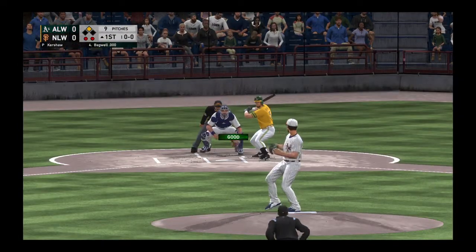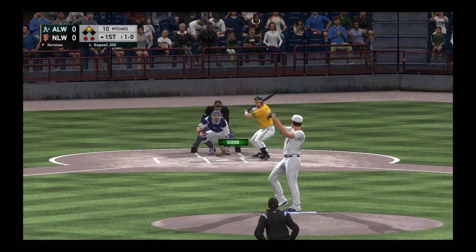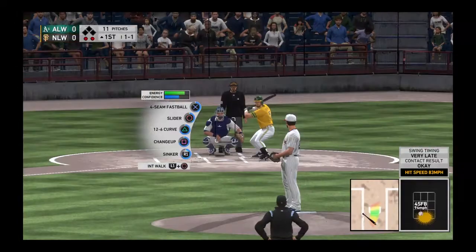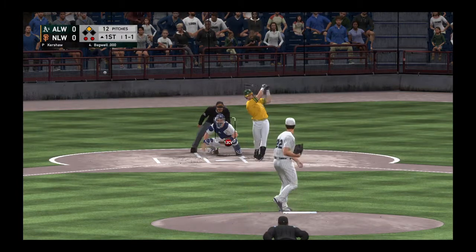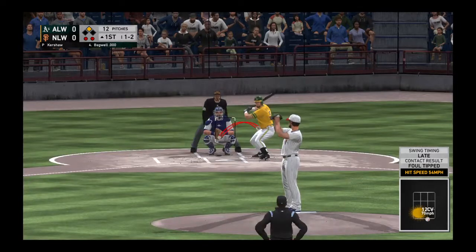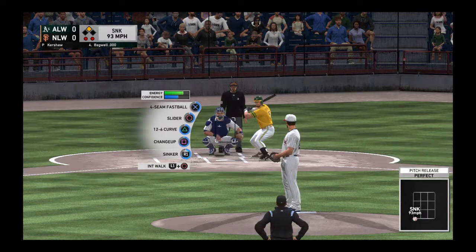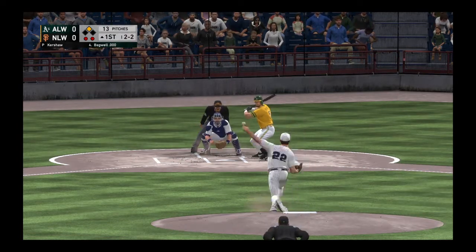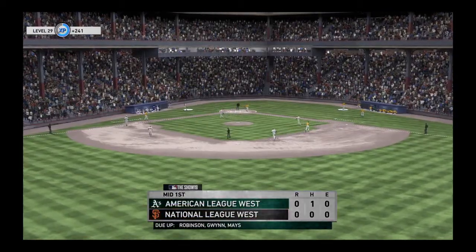Swing and a miss on the change-up, and there are two gone. Digging in, Jeff Bagwell. Opportunity for him here to pick up that runner from second with two away. Ball one to start the at-bat. A ball and a strike now. Runner in scoring position at second with two down. Two balls and two strikes to Bagwell. A swing and a miss as he chased with two strikes, and that will retire the side.